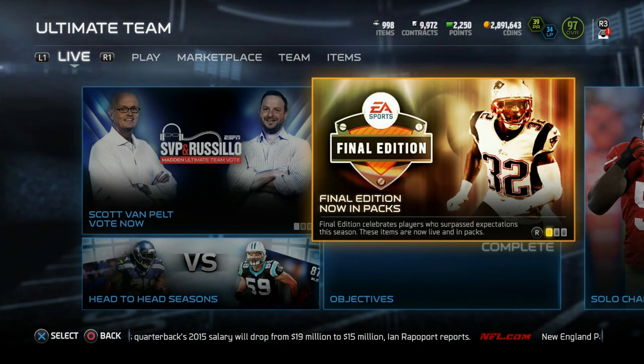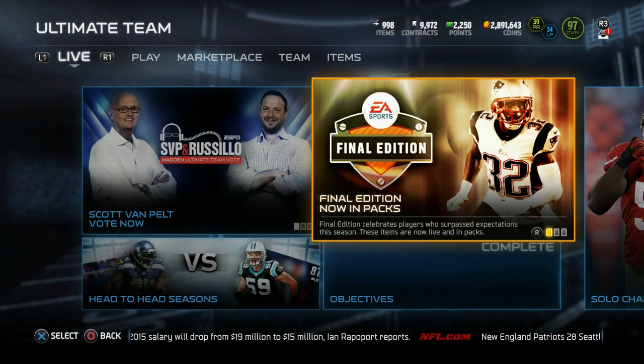Yo, what is up YouTube? We are back on Madden 15 and today Wednesday we got some new final edition players.